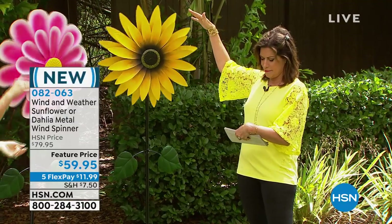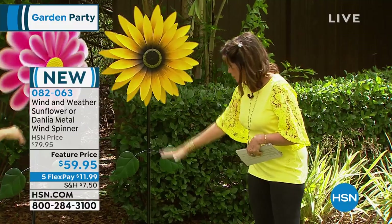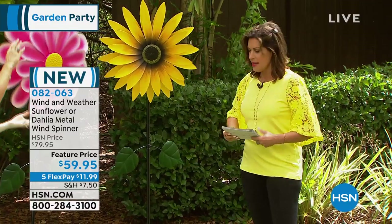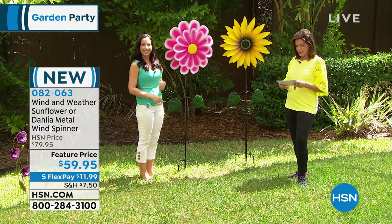Whichever one you choose, it's going to be nice and big. Jesus, this thing is like huge. And all you do is you stake it in the ground. Yvette Lopez is bringing this to us today, priced at $59.95, brand new today.